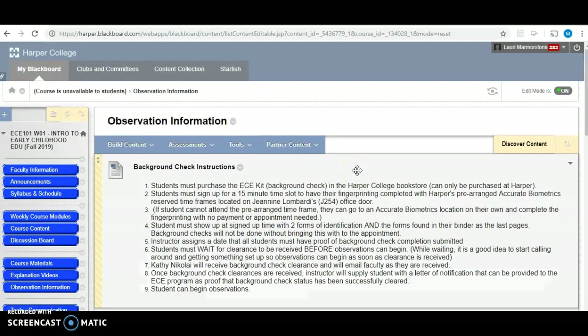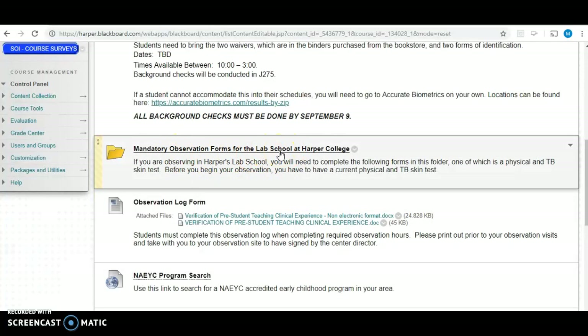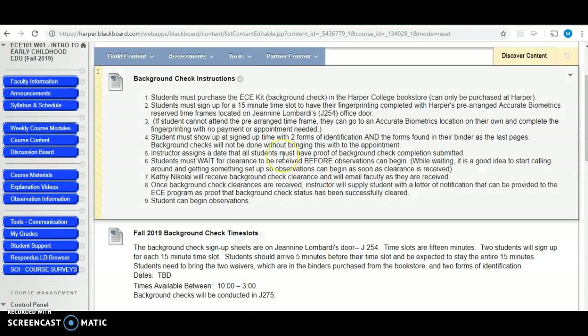If you have any questions or concerns about the requirements or anything that you need to do, please let me know. Read through all of the information on the observation information tab so that you're aware of the expectations. If you are going to observe at Harper, get a jump start on scheduling a physical and a TB test, as those forms have to be completed before you begin observation times at Harper College. If you're observing somewhere else, talk to the director and ask what requirements they have. Please make sure you ask the director when scheduling your observations what documentation you'll need to provide. If you have any questions, please feel free to contact me.